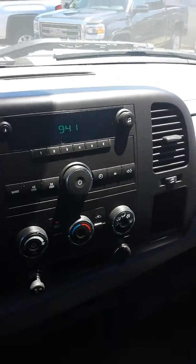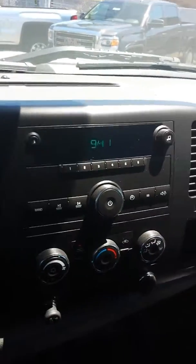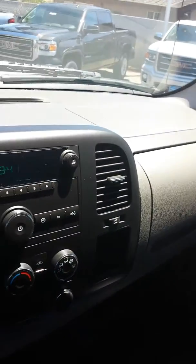It's kind of a basic system in here — just the radio, AM/FM, there's not a CD player. It is the base model, extended cab.